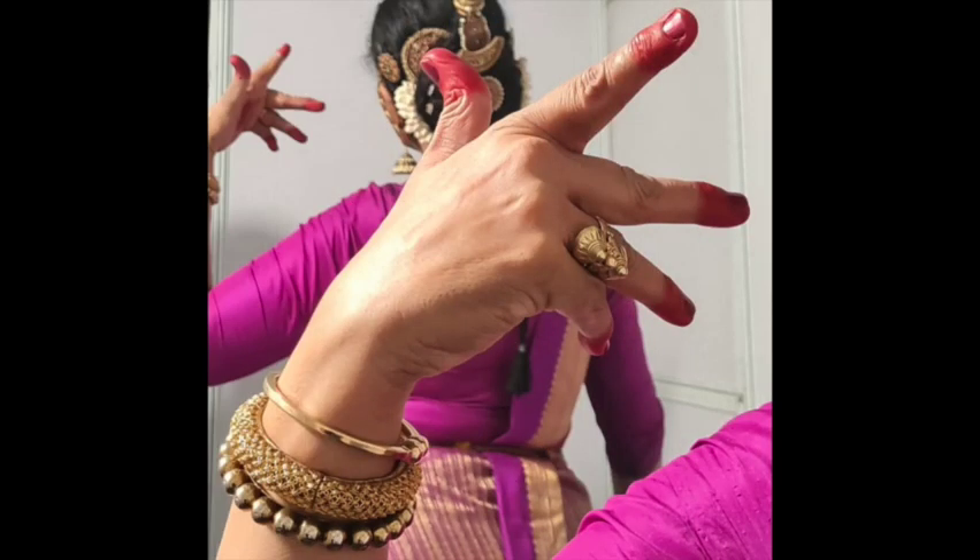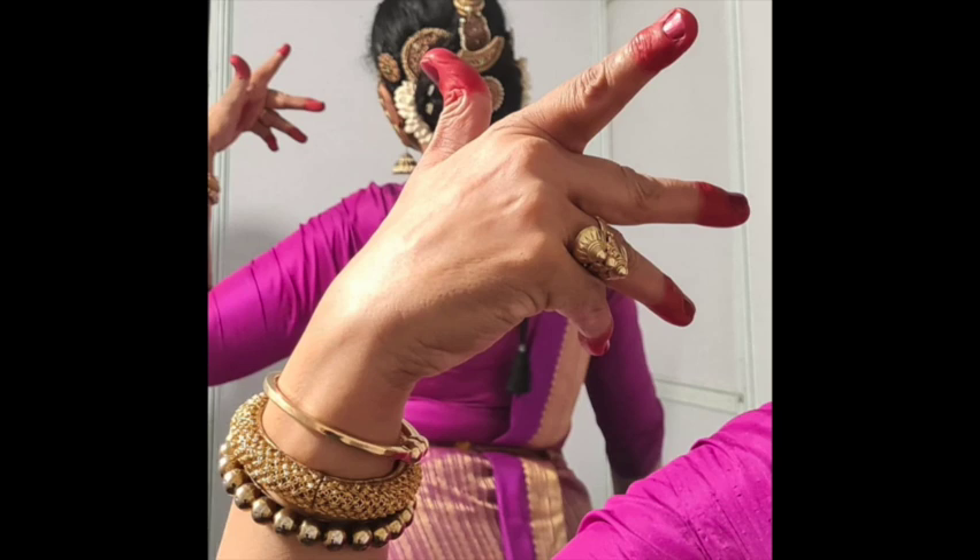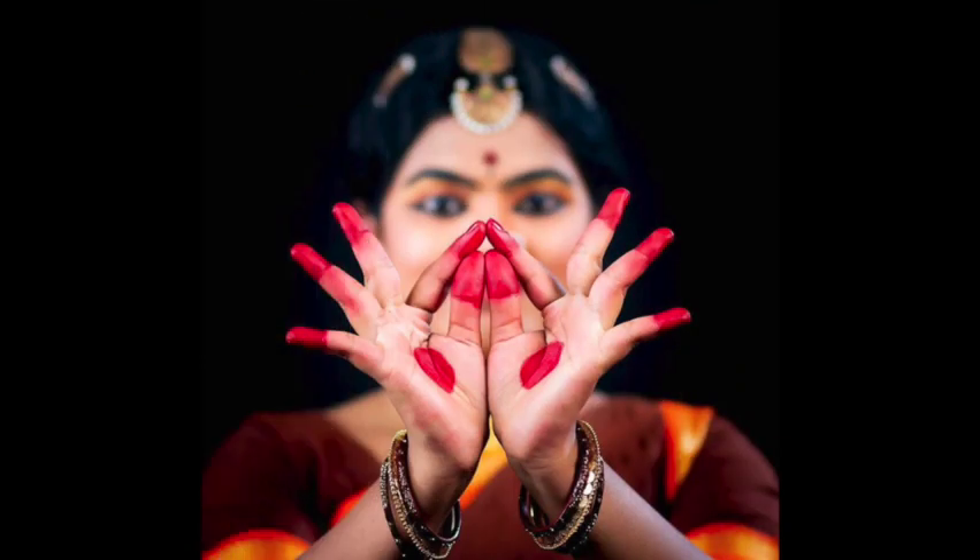In both Bharatanatyam and Odissi styles of dance, they use a red dye called Alta to decorate their hands to show off their mudras, and their feet to exaggerate their movements.